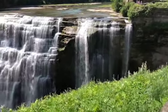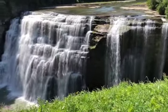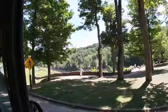The Middle Falls are 107 feet tall. There are two overlooks — one on top of the falls and one a short distance away on a viewing platform. The road exiting the parking lot near Glen Iris Inn also offers a great view of the Middle Falls.